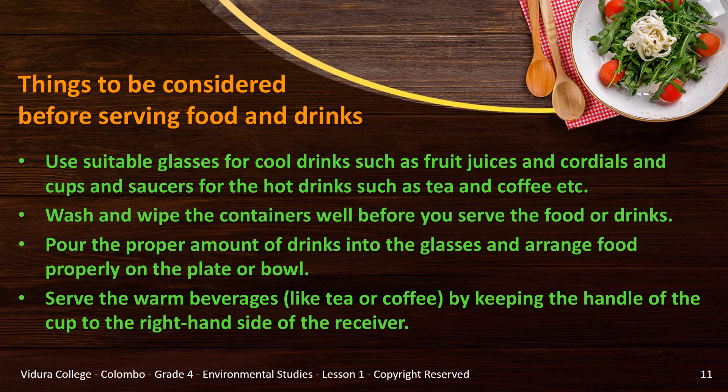Now let's see what are the things to be considered before serving food and drinks. You must use suitable glasses for cool drinks such as fruit juices and cordials, and cups and saucers for hot drinks such as tea and coffee. Before you serve food or drinks, you need to wash and wipe the containers well. When pouring drinks, you should not fill the whole glass as it is hard to drink, so pour the proper amount.